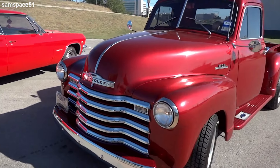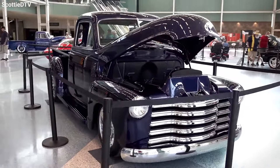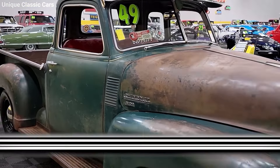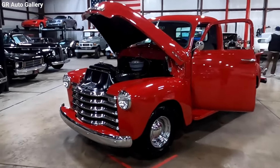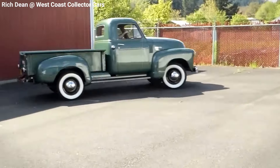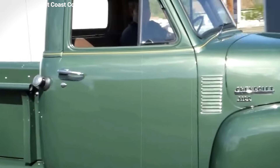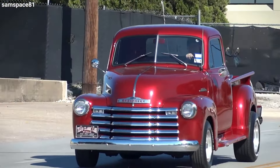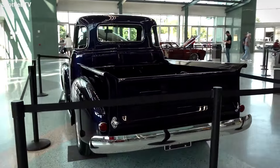Despite their rarity — or perhaps because of it — these trucks have become highly sought after. The unique blend of classic design with practical upgrades makes them particularly appealing. While the Task Force trucks from 1955 to '59 have seen significant fluctuations in the market, the 3100 series remains a prized possession for many, fetching high prices at auctions and in private sales. The Chevrolet 3100 from the Advanced Design Series is not just a means of transportation, but a piece of American history that collectors and enthusiasts adore — whether it's the unique design, the thoughtful features, or the robust engineering.